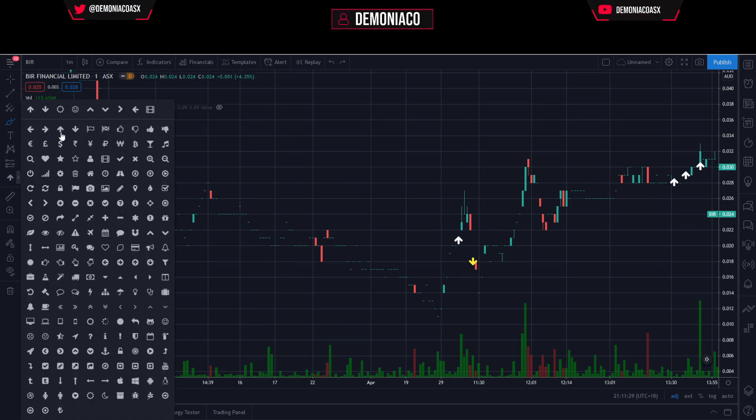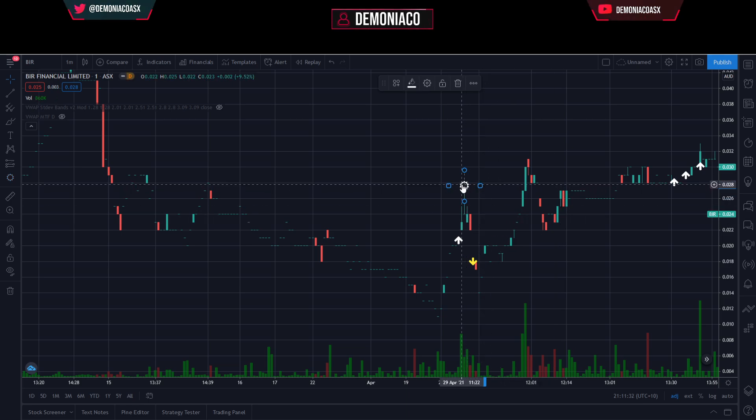Moving on to BIR — this one was particularly disappointing. There was an exit here at 2.8, I was first in queue at 2.8, got in at 2.1, and bailed out at 1.8. There was no choice — it just got ugly. In hindsight it did end up rallying again, but when you look at the book on the replay, there is absolutely no other situation — nothing else that could have been done except to hit out at 1.8, otherwise risk going to 1.7, 1.6, 1.4.